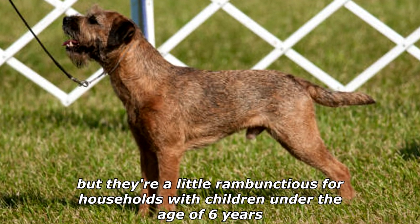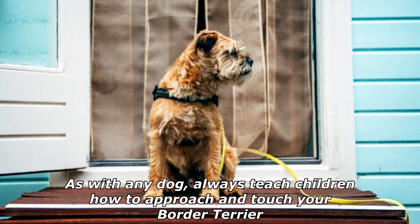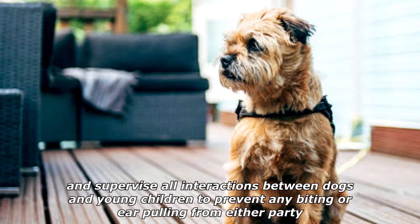Border Terriers love kids and can match their energy levels all day long, but they're a little rambunctious for households with children under the age of six years. As with any dog, always teach children how to approach and touch your Border Terrier, and supervise all interactions between dogs and young children.